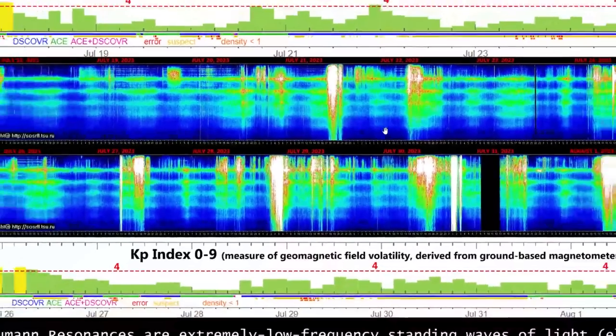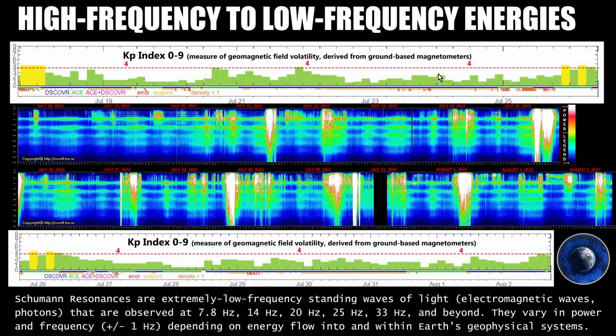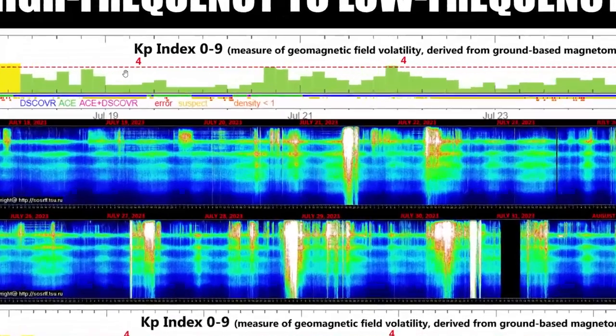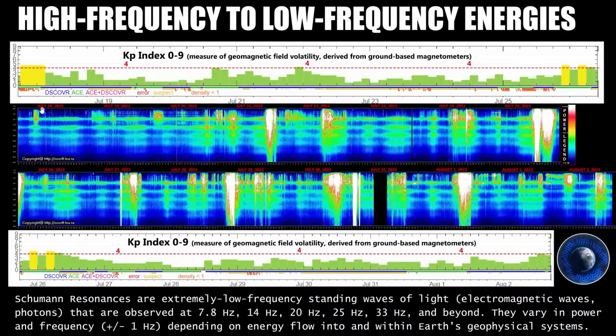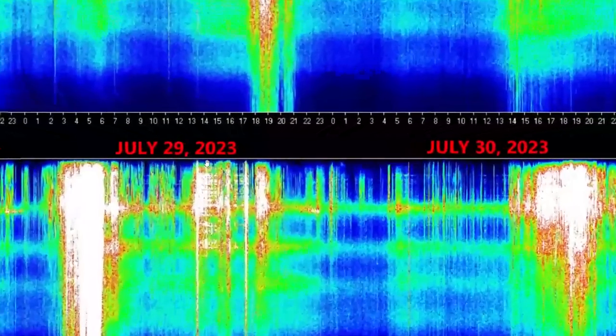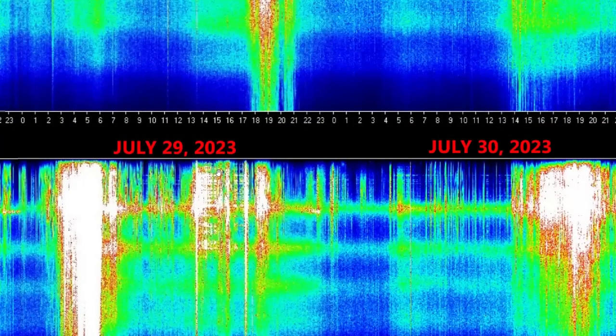In general, while the overall magnetic field hasn't been super volatile, our KP index — a measure of geomagnetic field volatility derived from ground-based magnetometers — never really went beyond four, going to four a couple of times for the periods from July 18th to 25th, and July 26th onward. So the geomagnetic field hasn't been experiencing tremendous volatility as measured by KP indices, but we are seeing a lot of geomagnetic pulsations as measured by the Schumann resonances. And of course, that very large pulse measured at two different stations — Alaska to Maryland, separated by quite a distance — showing 300 nanotesla changes.